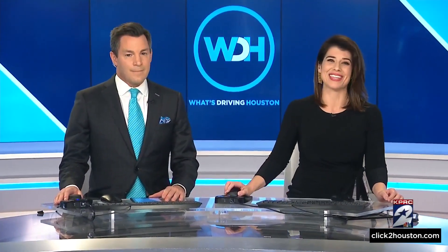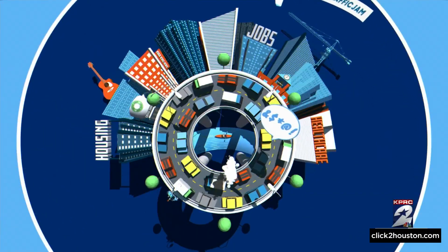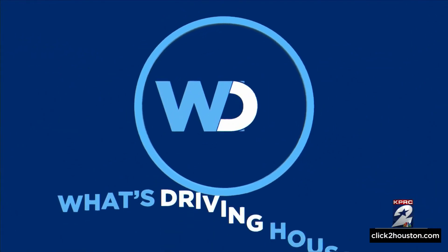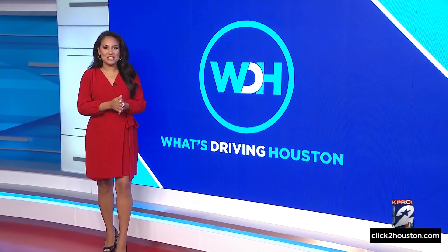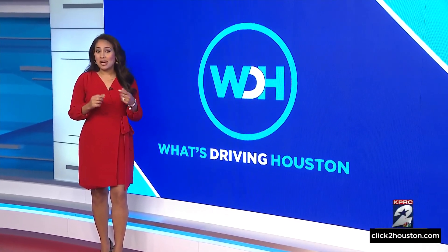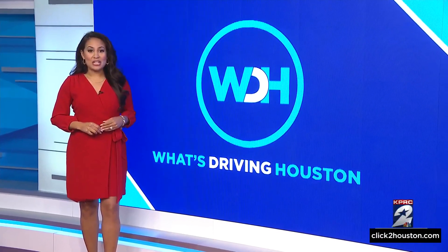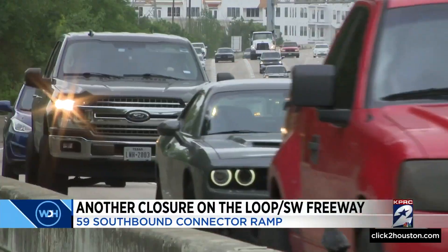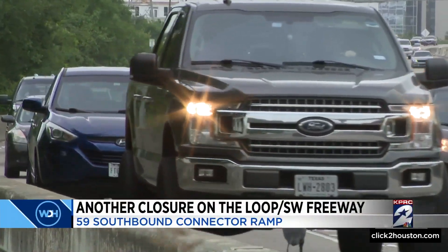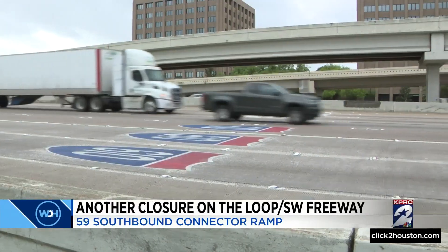Now to a first on what's driving Houston — the infamous 59/610 interchange is about to have another closure. Traffic expert Anna Vita Reyes is here to tell you all about it. Buckle up, Houston — you're hearing it first here on KPRC. The 59 southbound connector ramp towards the West Loop southbound main lanes is set to close for the next two years. The 610/59 interchange is the number one most congested highway in Texas, according to TxDOT.